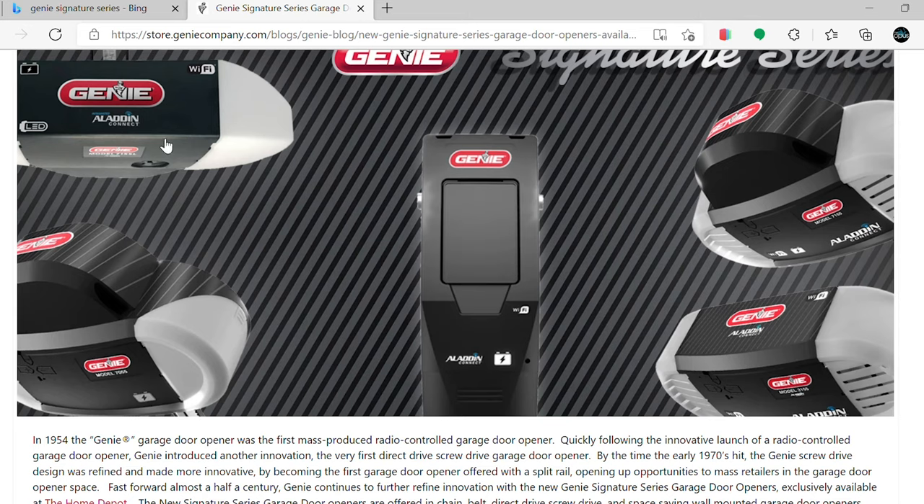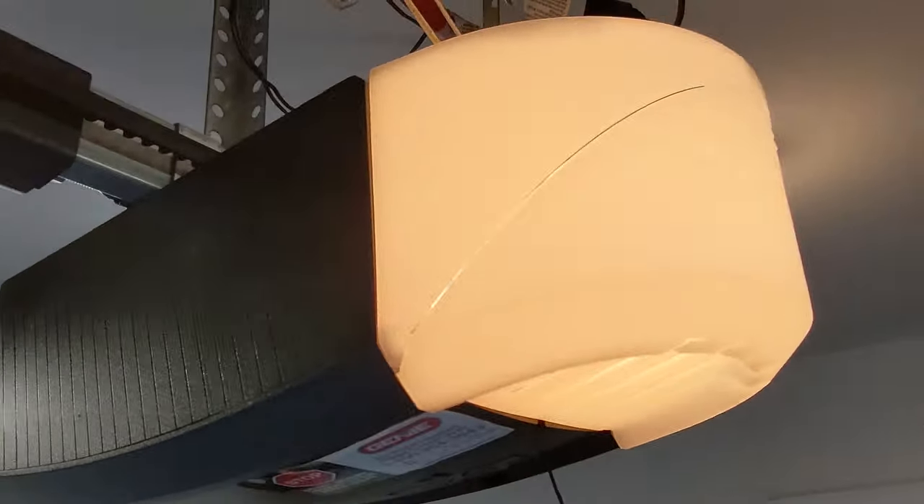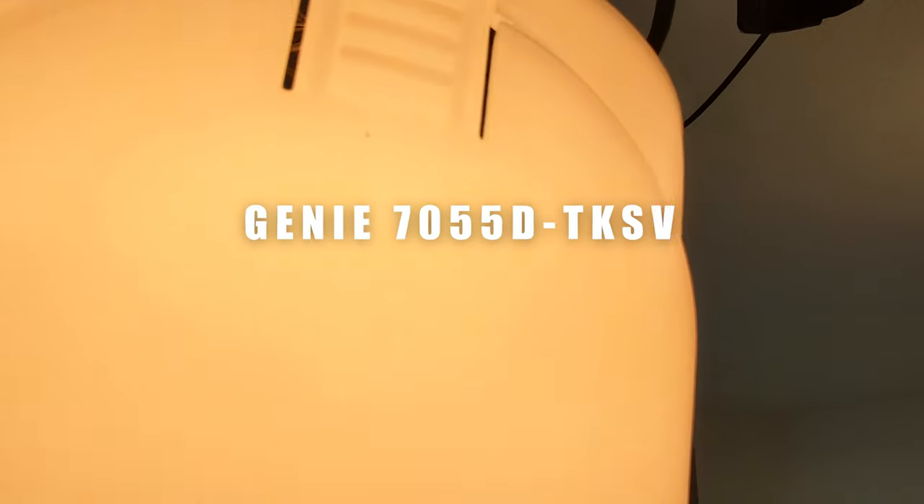There's a new variant out. Trust me, it made me sick. Wait, what? Oh no, not that. The Genie company recently released new versions of their retail garage door opener motors called the Signature Series, and these are exclusive to the Home Depot brand. There are two reasons why you might want to consider these motors, but one reason why I think you shouldn't. Let's party.